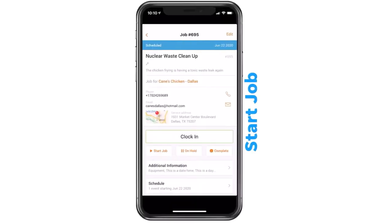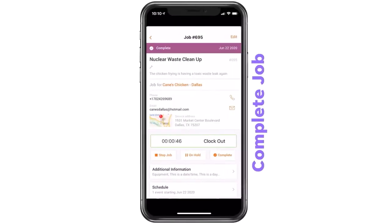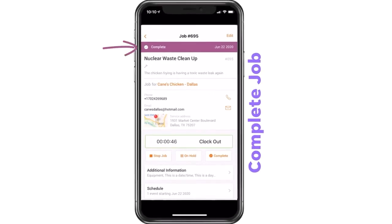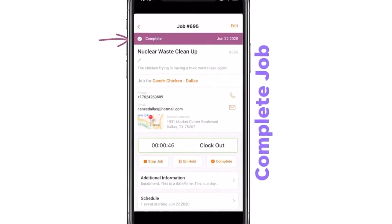Once on site, it's time to start, perform, and complete the job — you can do all of this in as little as three clicks. First, clock in to start the job. You'll have all the information you need to complete the job. If needed, you can add charges, expenses, time entries, notes, and attachments, such as taking before and after pictures of the job. Once you are finished, you can mark the job complete and clock out. That's it — it's time to go to your next job.